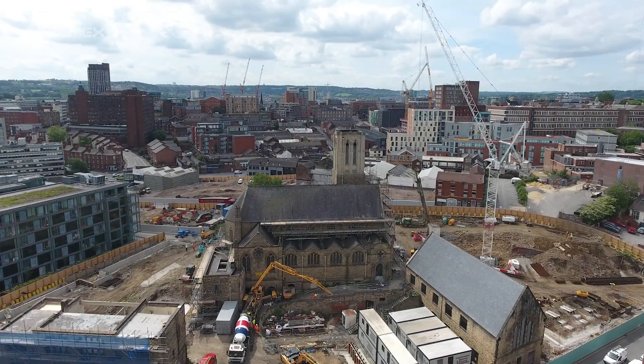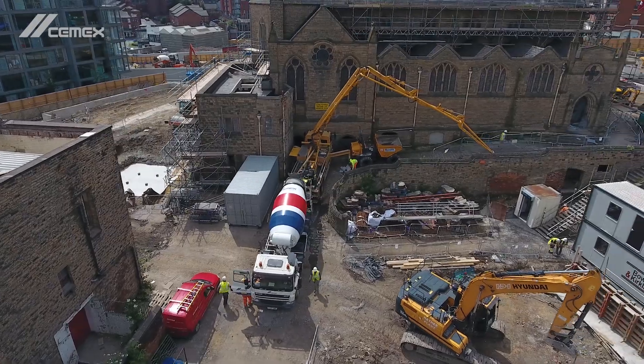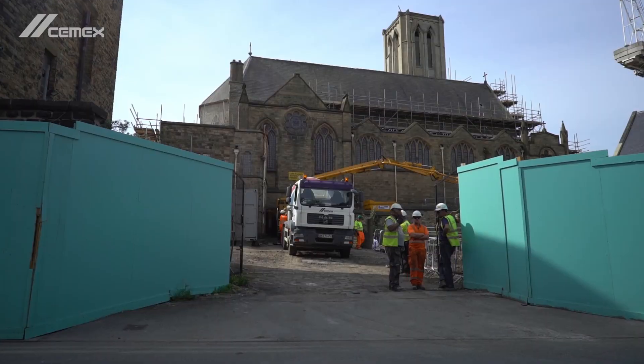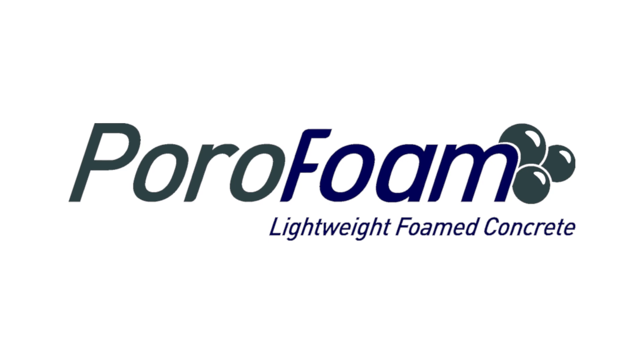St Vincent's Church in Sheffield was renovated and transformed into a new student accommodation complex. The project required a mass filling of the existing basement with concrete. When contractor Paul Johnson Construction approached Cemex for a suitable void fill solution, we proposed to use PoraFoam, our low-density foam concrete.